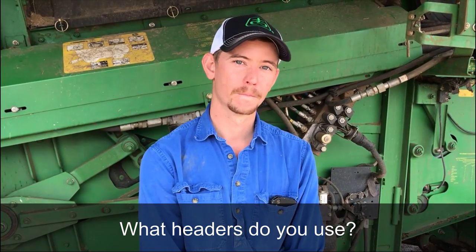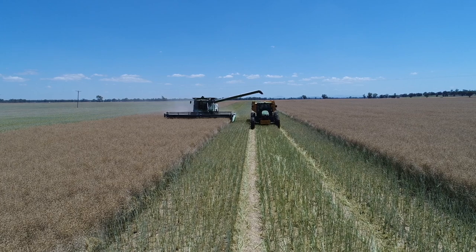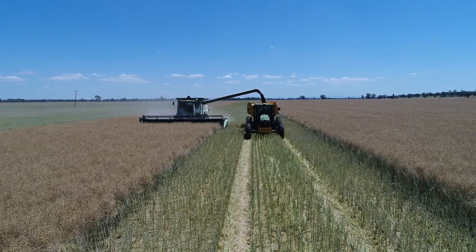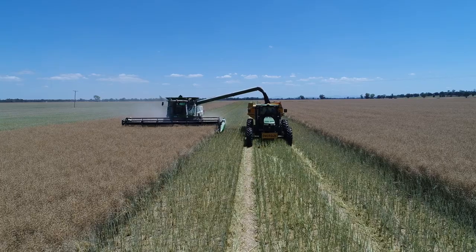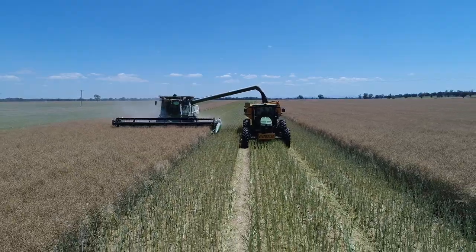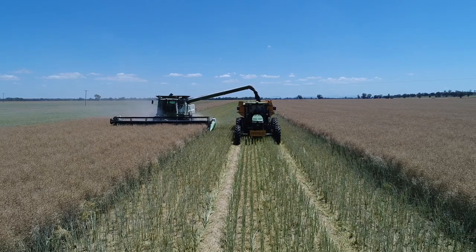So what headers do you run? We've got two John Deeres — a 9670 and a 9610. The 9610 we made a bit of a shoot ourselves, just folded up some steel for that, and it seems to be working quite well. It was really easy to fit and get the bugs out of. The 9670 we bought a kit from a manufacturer. It was very painful to put on — the instructions that came with it were terrible — but once we got it on and working, they both just sit at the back of the header and you don't have to think about them again.